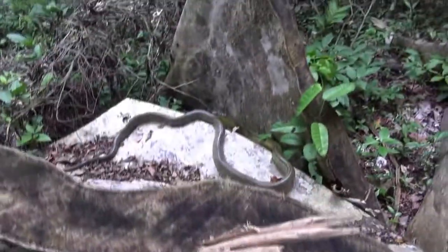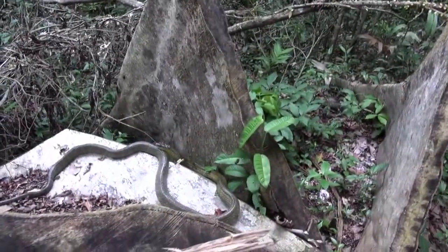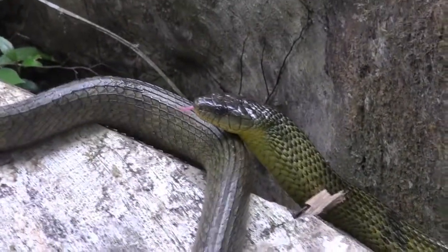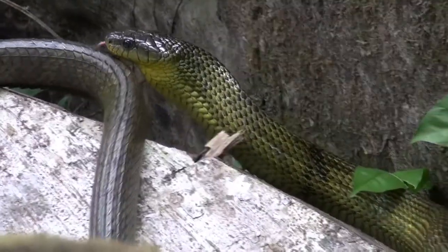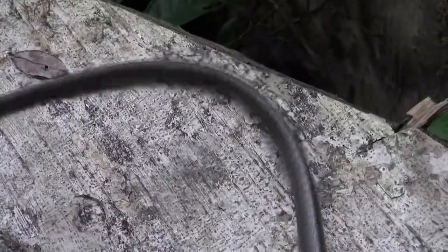Holy shit — look at that snake, just sitting there. It scared the shit out of me. I love my wildlife but I'm not really into snakes. That was a good sized snake.